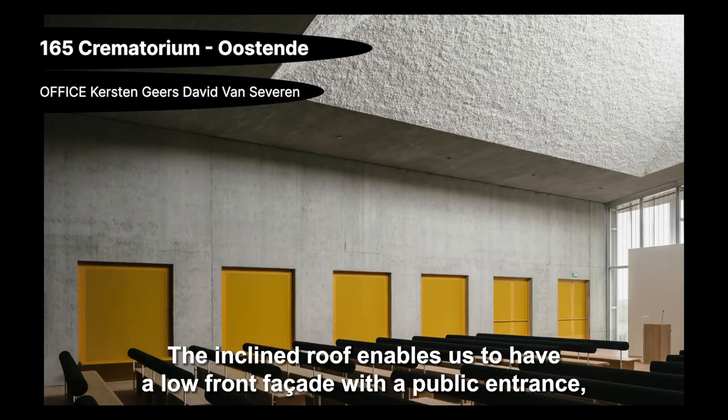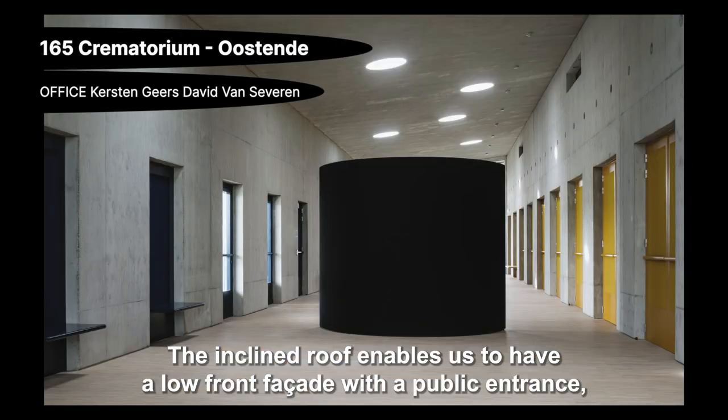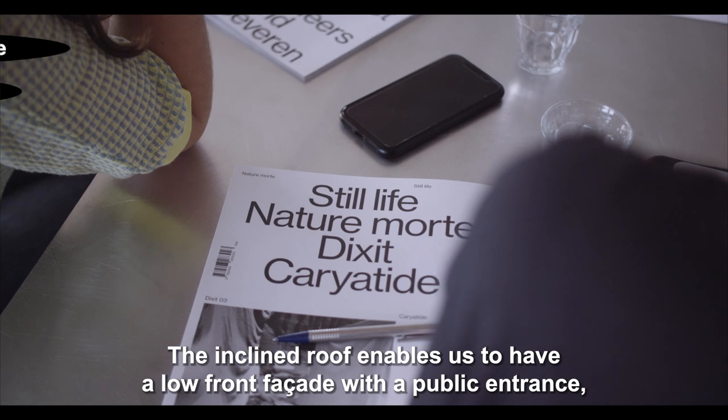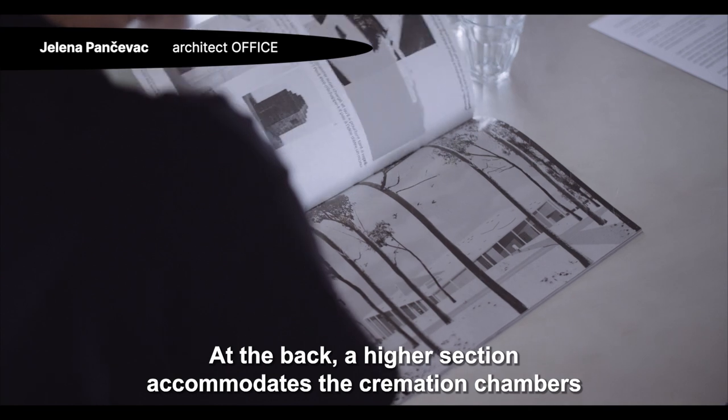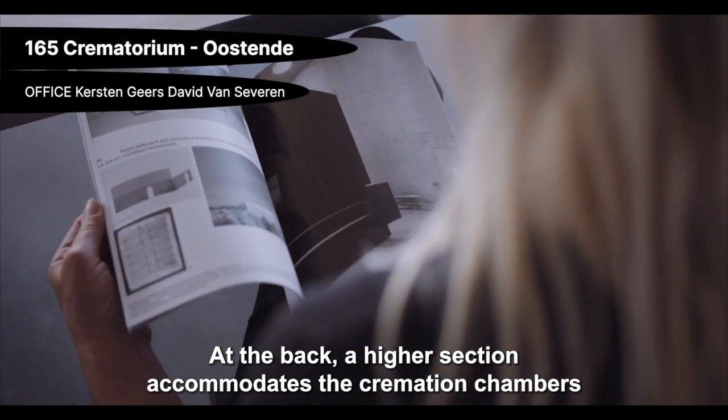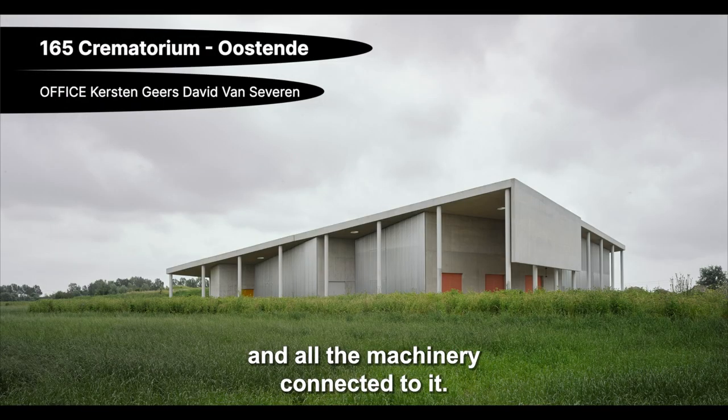The inclined roof enables us to have a low front facade with the public entrance, making the building appear intimate for the visitors. In the back, a higher section accommodates the cremation chambers and all the machinery connected to it.